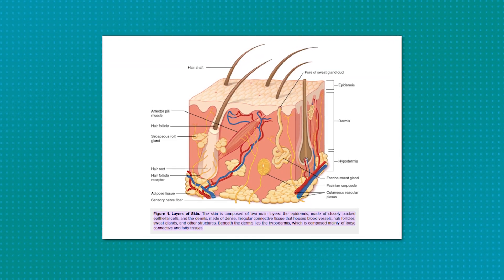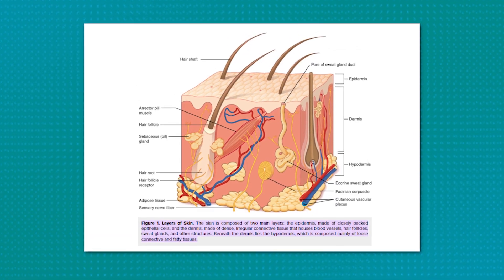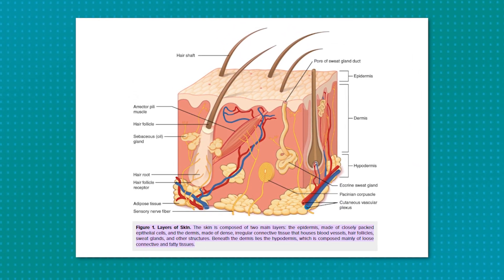We studied delivery in three main compartments of the skin: one, the stratum corneum, or the very top layer of the skin; two, the viable skin, which is everything beneath the stratum corneum; and three, the hair follicle itself.